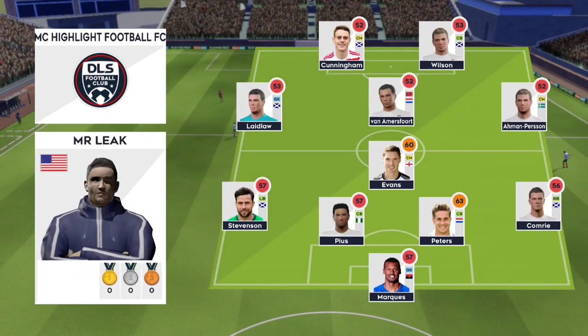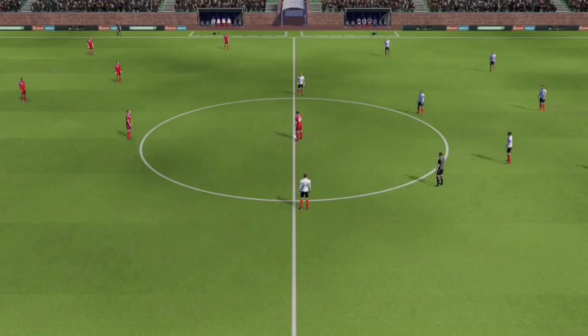They're playing 4-1-2-1-2. This diamond-shaped midfield supports both defence and attack. So we're off. Which way will this game go?